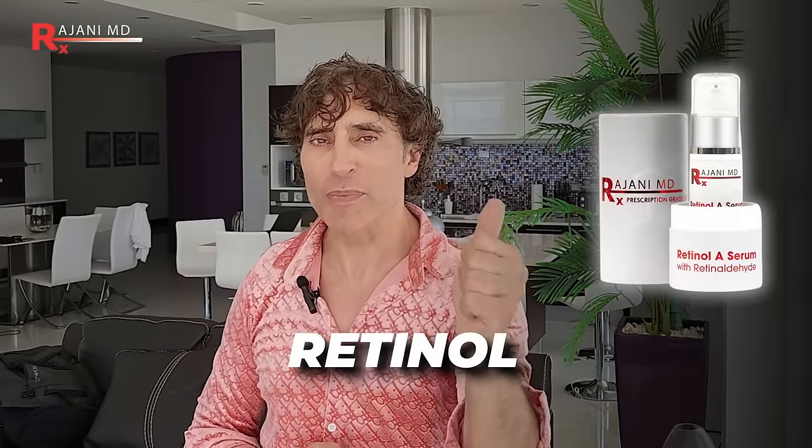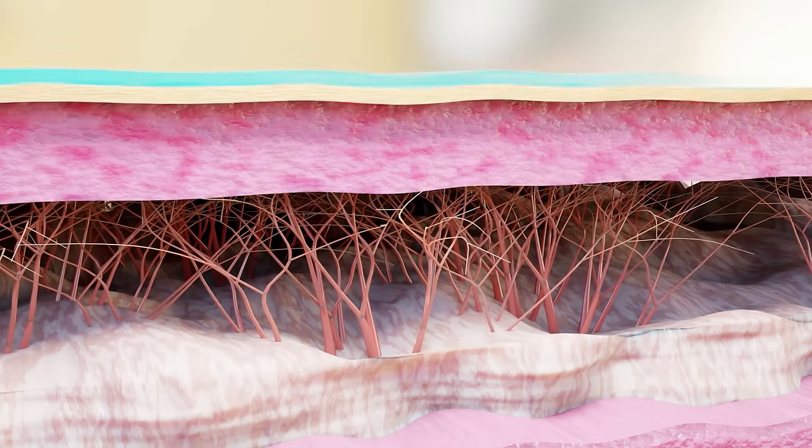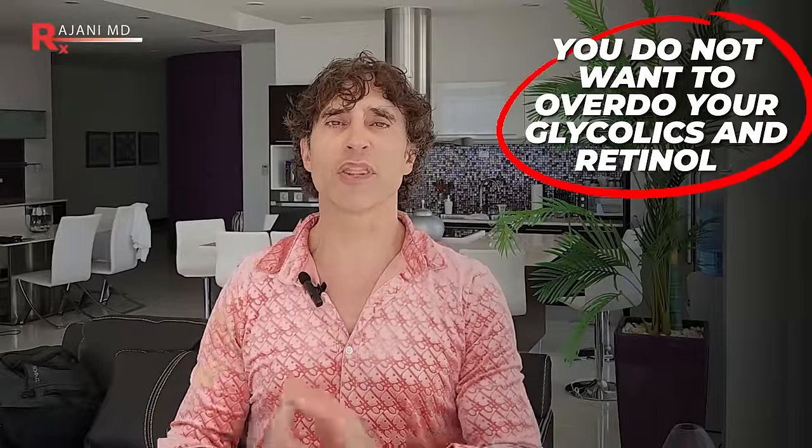Glycolic was number one. Number two is retinol, because it helps build collagen — the foundation and structure of your skin that supports it. It also increases cell turnover so you get fresh, alive cells at the surface, get rid of dead skin cells, and of course get tightening as well. Glycolics and retinols — don't overdo it, but they are your staples.